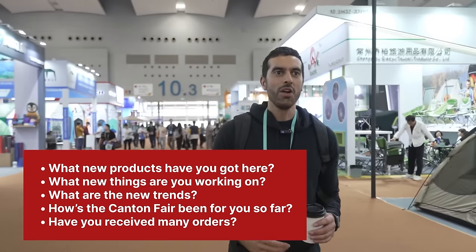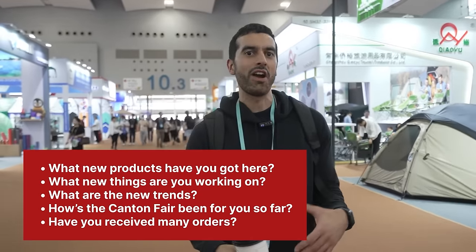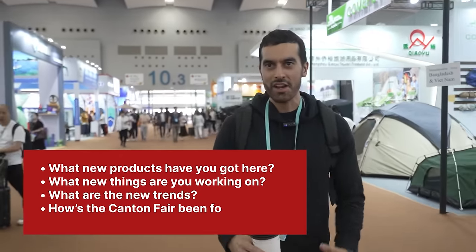I just want to show you a quick example of how easy and fun it is to go into different booths. If I meet a supplier for the first time, I just go in and have fun — talk to them about life, business, family. Ask what new products they have, what new trends, how the fair's been going. Just ask questions, have fun, and build up the relationship. Don't feel pressure to place orders. A lot of people I've met at Canton Fairs, we didn't do business together immediately, but we kept in touch and maybe two or three years later we started working together.